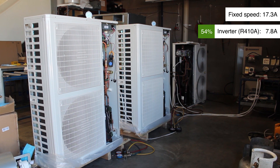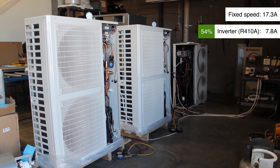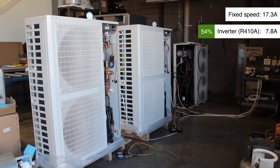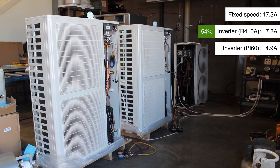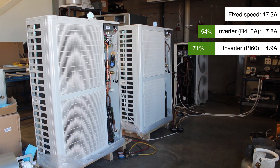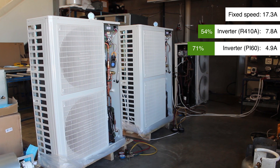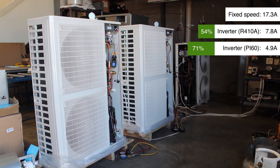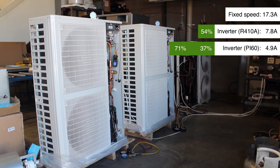But then when we move across to the last machine, which is the same Pioneer inverter but running on hydrocarbon refrigerants, the energy use is 4.9 amps, which gives us an energy saving of 71%. That's huge. But even if we look at the energy saving with the refrigerant change from 410A to PI60 or the hydrocarbon, that's an energy saving in inverter machines of 37%. Huge.